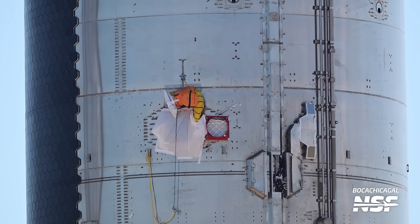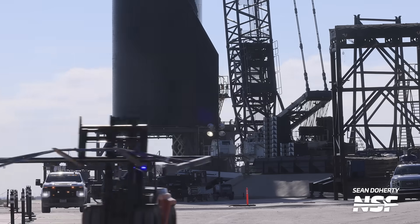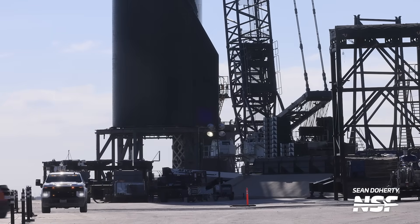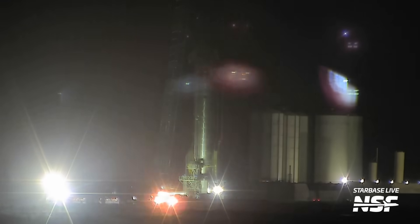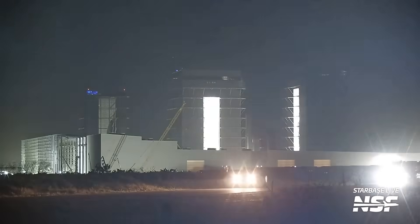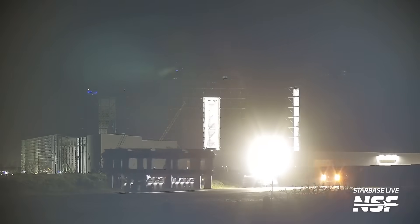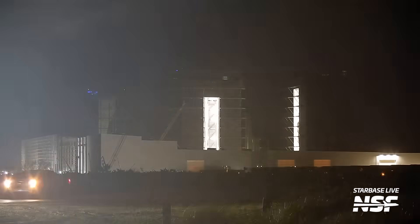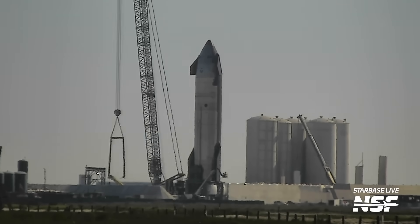Workers inside Ship 28 performed unknown work with both the methane and payload hatch open. In preparation for what might be a longer stay on Suborbital Pad B, the ship transport stand was removed from the area and moved back to the production site. A different ship stand then took the place of the previous one and was moved to the launch site — potentially some work or modifications are needed on the previous stand after the post-stacking shenanigans we saw happen. The two-point lifter has since been removed and laid on the ground.